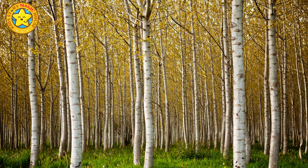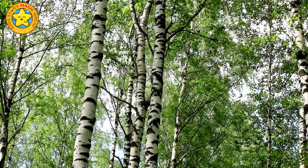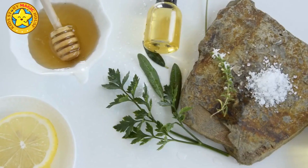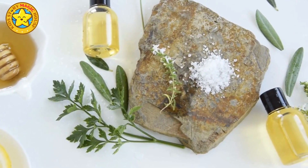Although birch seeds are not a primary food source for animals, their bark is famously used for crafting canoes, baskets, and paper. Additionally, birch bark has medicinal properties and has been used in traditional remedies for centuries.